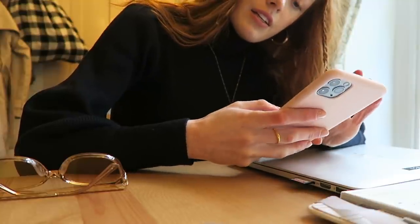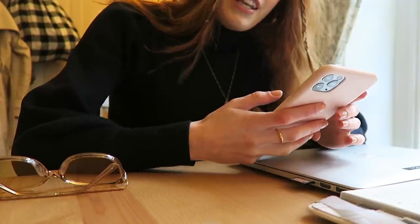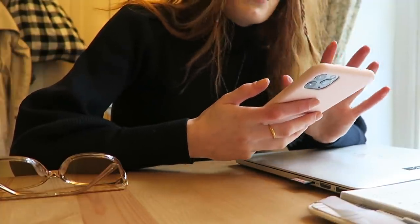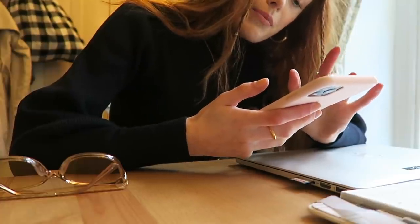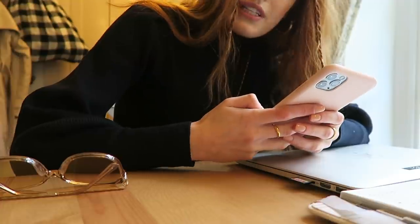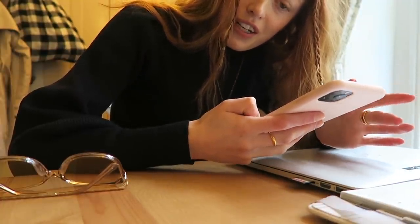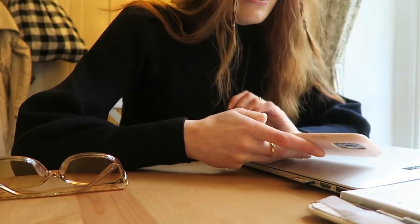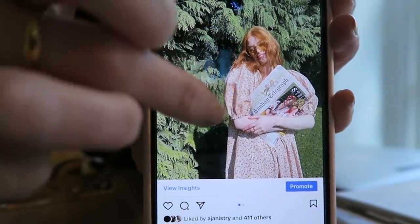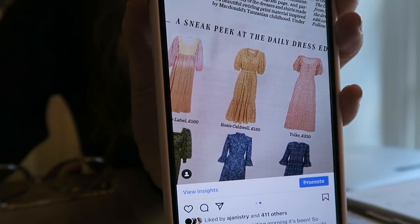I'm just editing the photos I took just now. I'm using Lightroom - I don't usually use Lightroom but I'm trying not to put too many filters on my images at the moment because I quite like the way they look without any. I just put like coloured filters on normally. Just posted the photo - me with my little thing and a little video of the magazine.